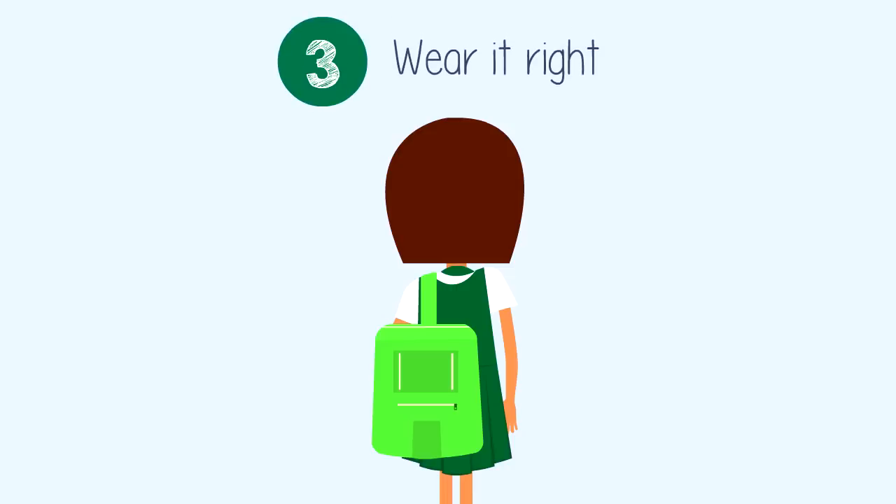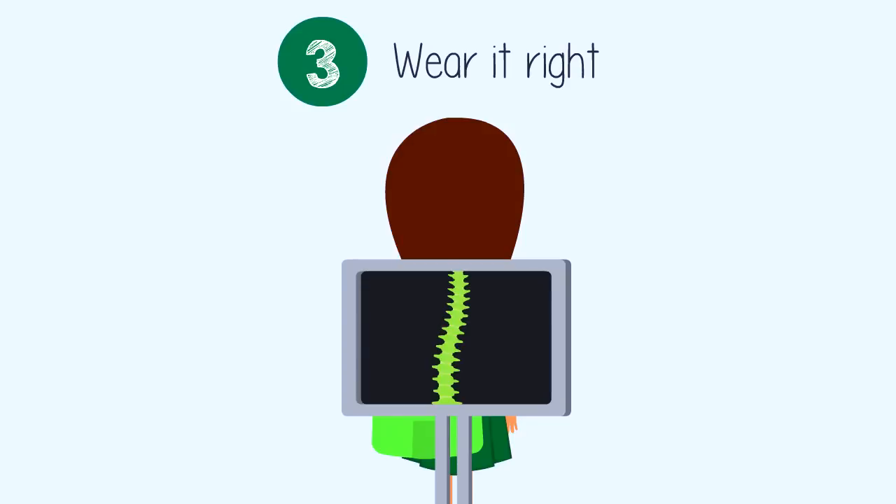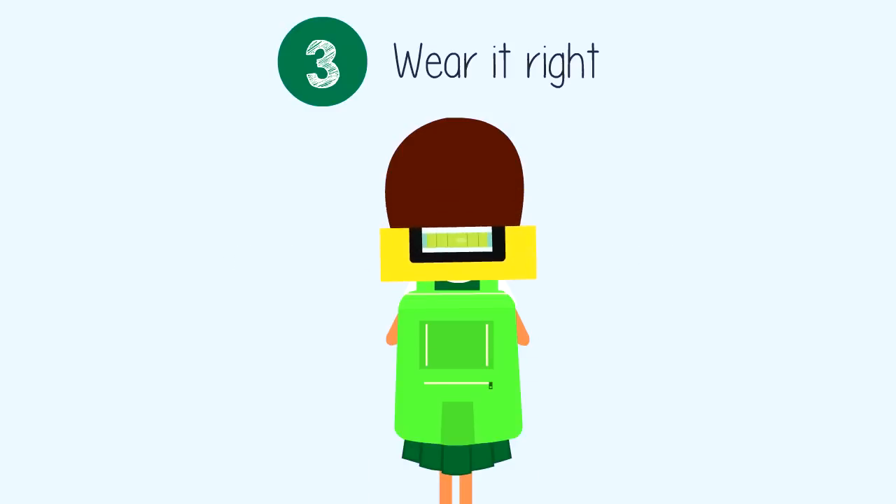Number three: wear it right. If you see your child carrying their backpack like this, here's what's happening — it causes a lot of stress on the spine, and this will affect how the spine grows. Encourage your child to use both shoulder straps. This helps to distribute the weight evenly and keeps their shoulders straight.